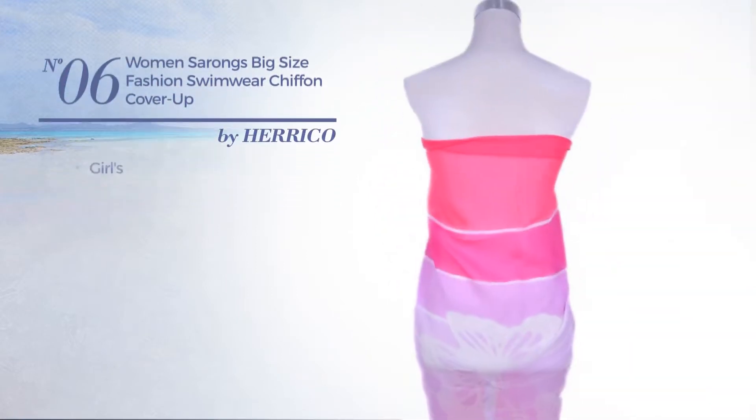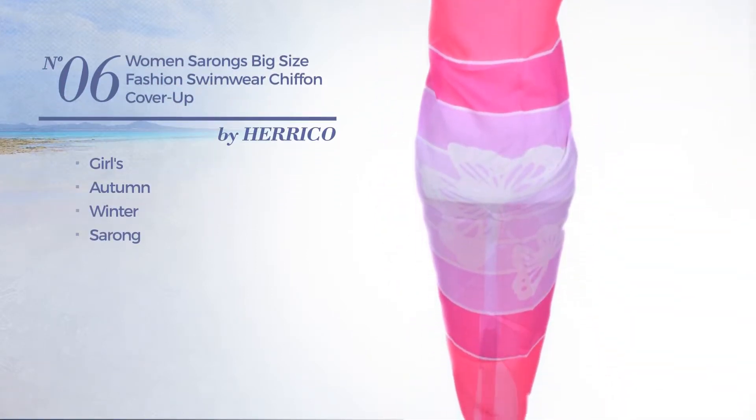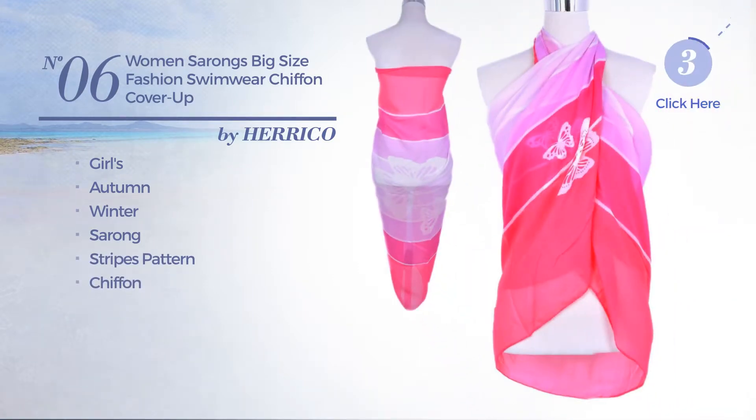Number six: the girls autumn winter sarong garment featuring stripes pattern, made of chiffon, available in pink color.